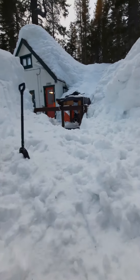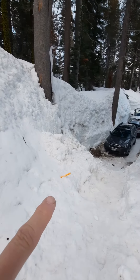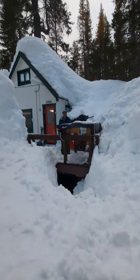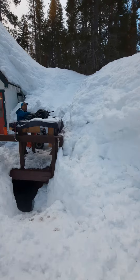Here's Phil. These poles — see the orange pole? That's 12 feet high. So we're about 12 feet off the ground. There's Phil with the snowblower. The stairs go over to the right-hand side.